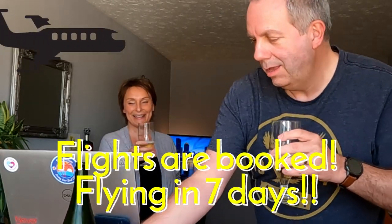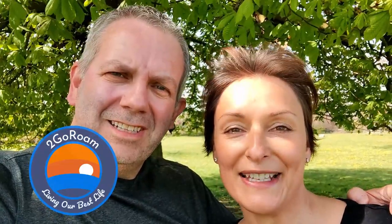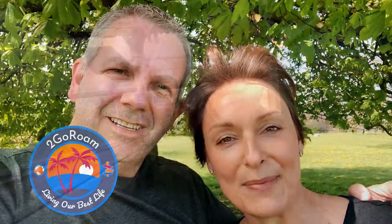We are travelling the world. We're an early retired couple that sold everything we own to travel the world for the next 10 years, tracking our budget every step of the way. We're going to be boarding our flight in less than two weeks and things are starting to feel very real.